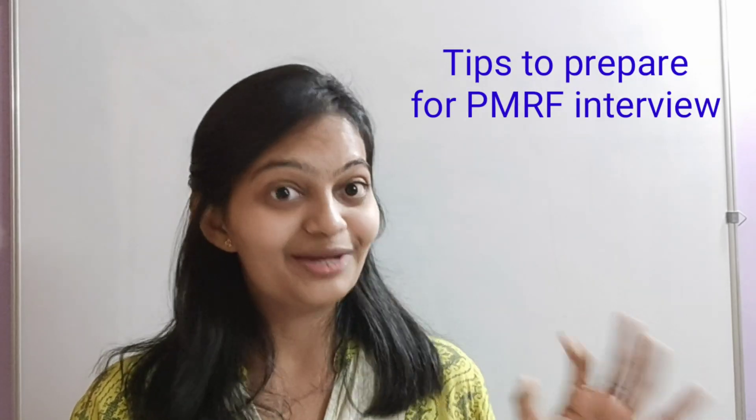Hello, I'm Jhanvi Rana and based on my PMRF interview, I'm going to talk in this video about tips to prepare for cracking the PMRF interview.